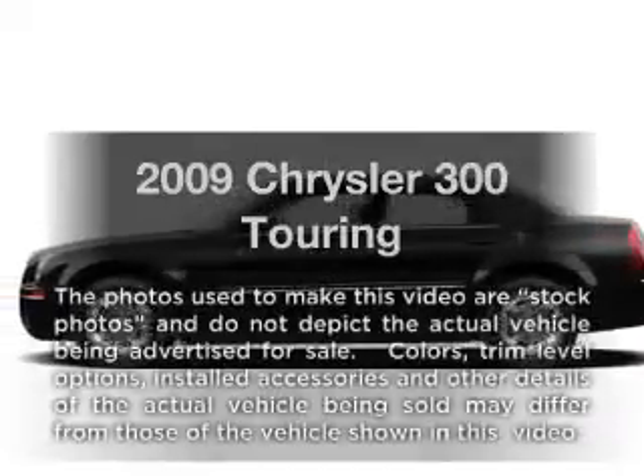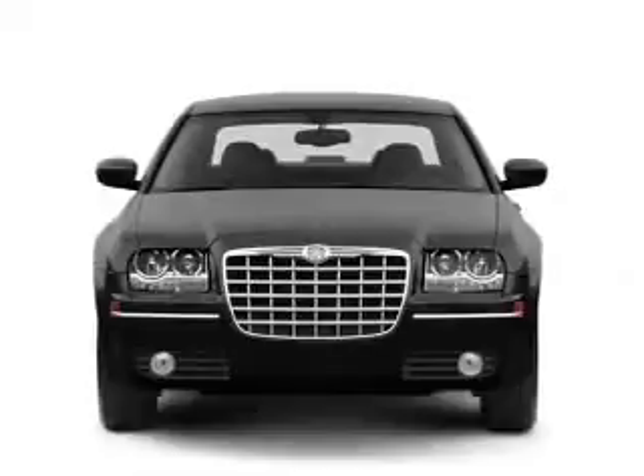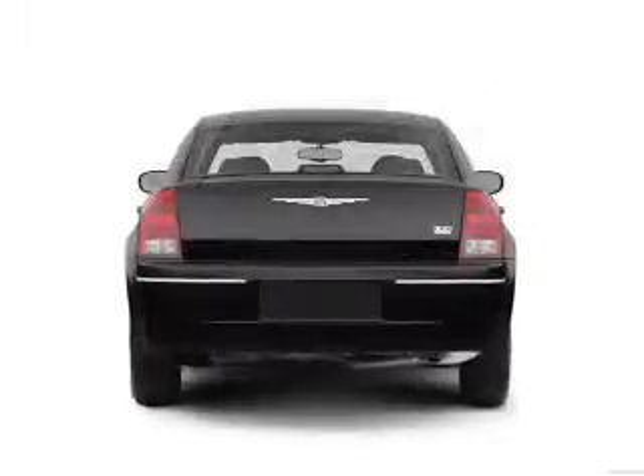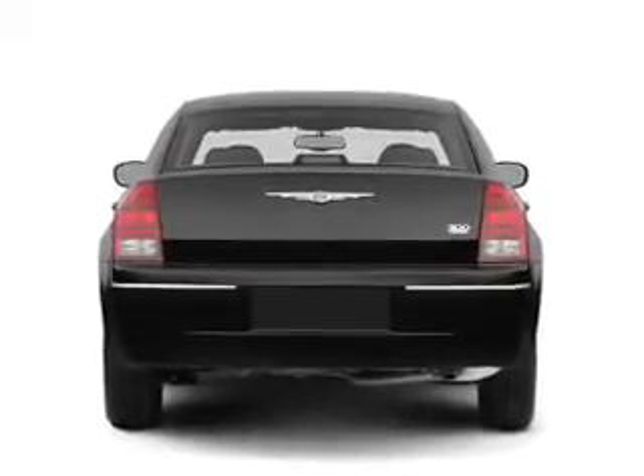Check out this 2009 Chrysler 300 — everything you need under one roof with this great vehicle. With a solid six-cylinder engine that responds smoothly to its automatic transmission, anti-lock brakes help you bring your vehicle to a safe stop.